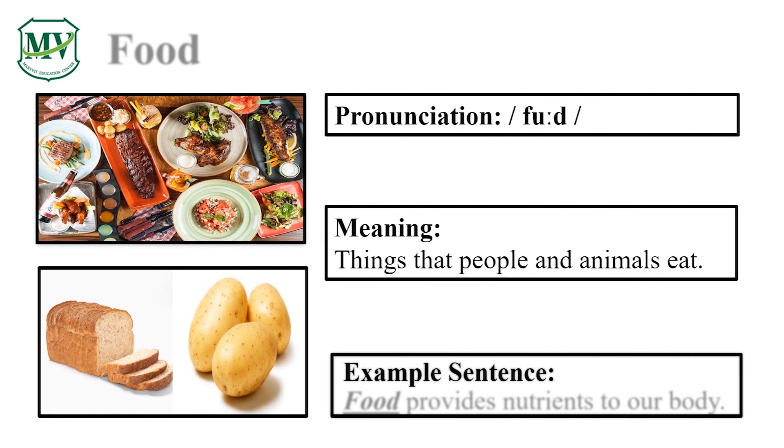Please repeat the word after me. Food. Good job! Let's spell it. Food. Food provides nutrients to our body. Can you try reading the sentence on your own? Food. Great!